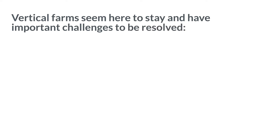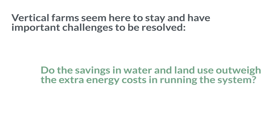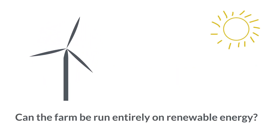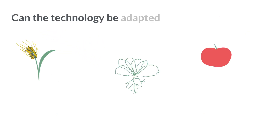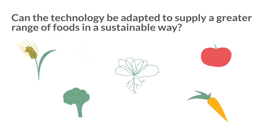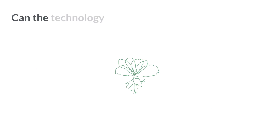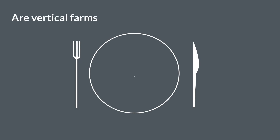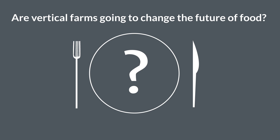Vertical farms seem here to stay and have important challenges to be resolved. Do the savings in water and land use outweigh the extra energy costs in running the system? Can the farm be run entirely on renewable energy? Can the technology be adapted to supply a greater range of foods in a sustainable way? Can the technology be used to produce biopharmaceuticals or other industrial products? Are vertical farms going to change the future of food?